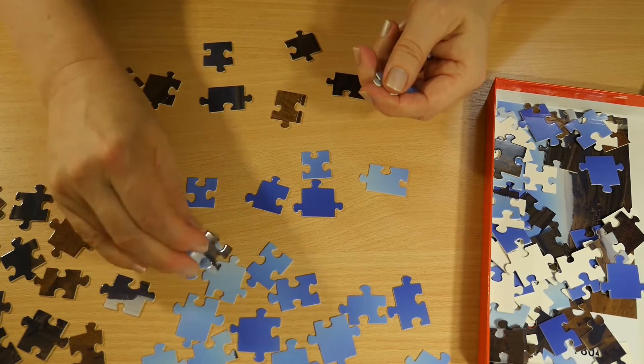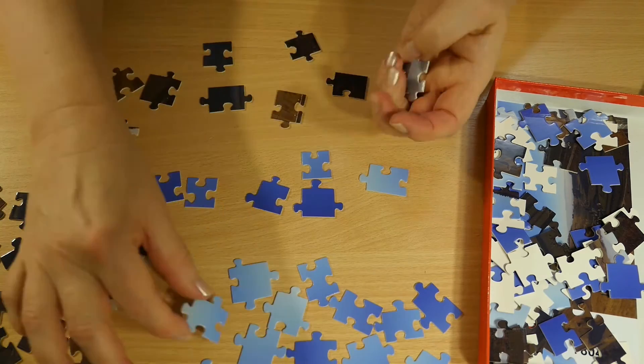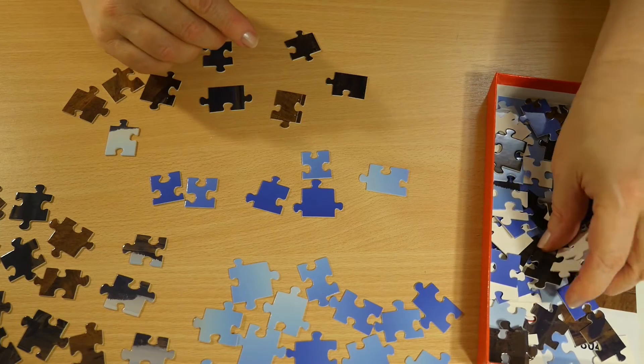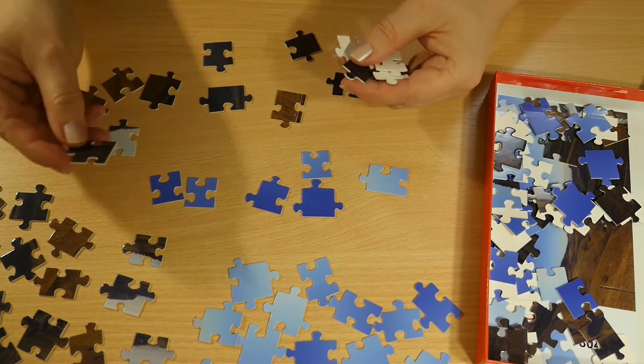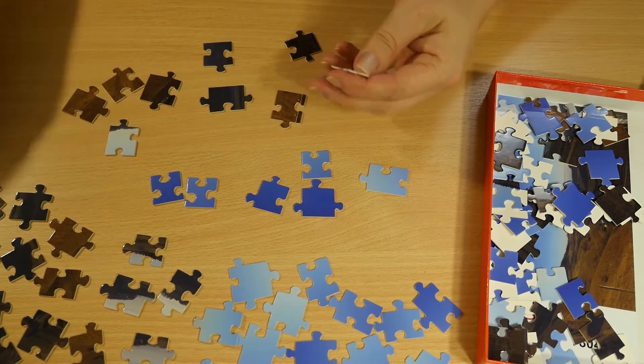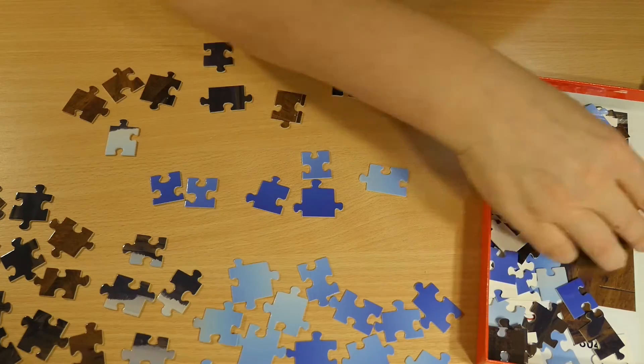OK, here is this area in between where the sky changes to the earth — that is maybe the most interesting part of the jigsaw puzzle.